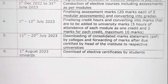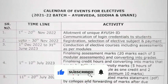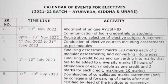Students can download their elective certificates. If you like my video, please subscribe, share, and comment if you need any more information. Thank you.